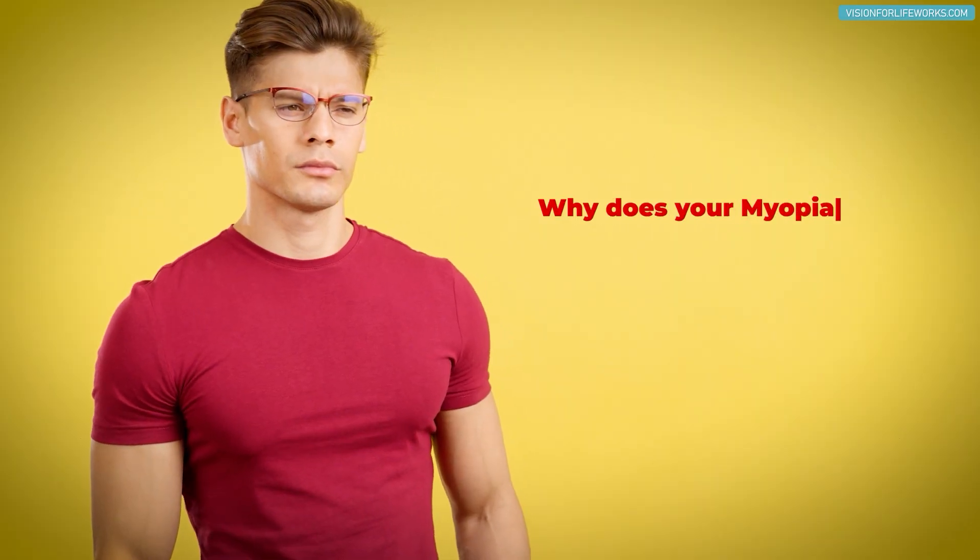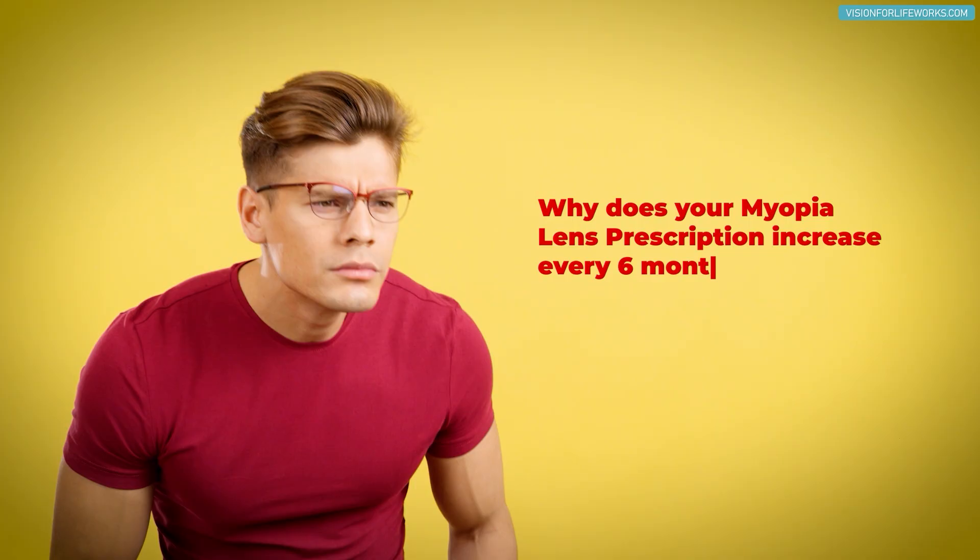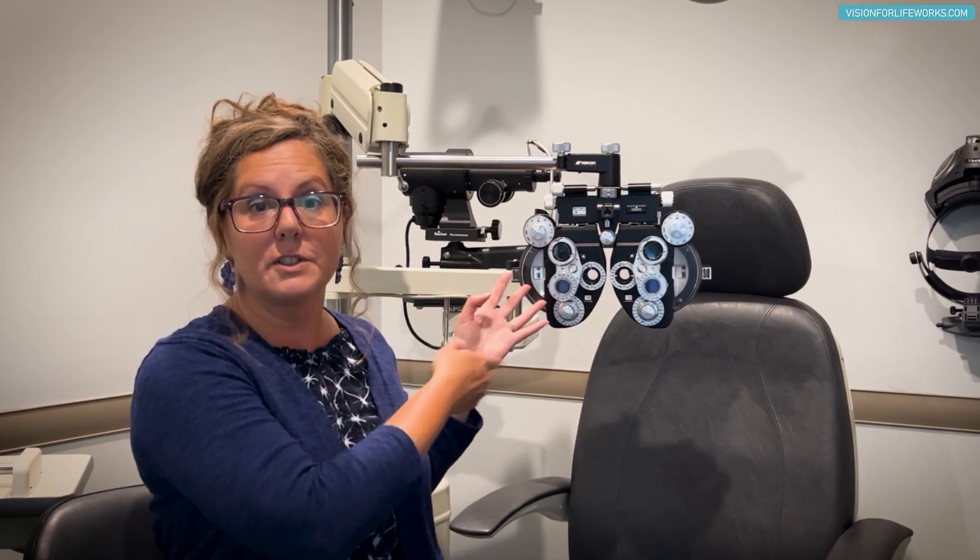In this video, I'm going to be talking about why your myopia lens prescription increases every six months to every year. It's going to be a little bit of an interesting setting today.